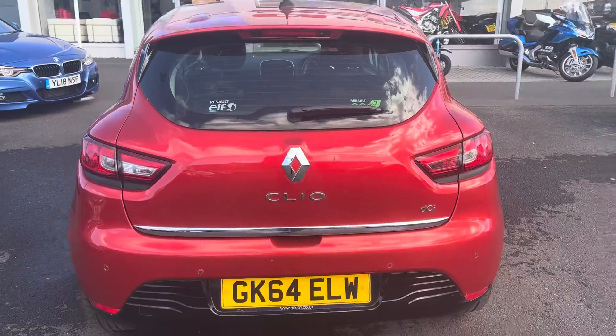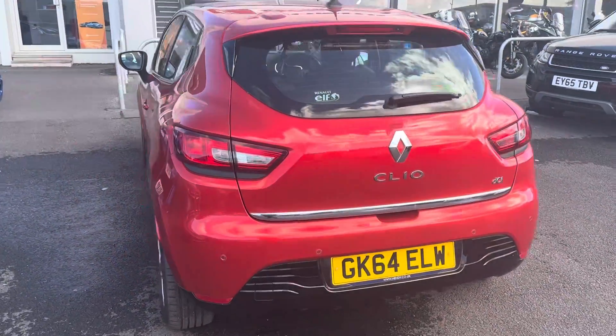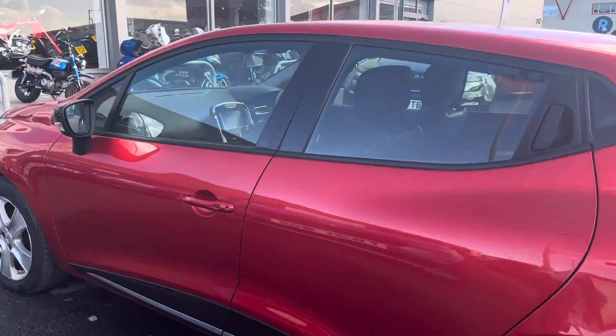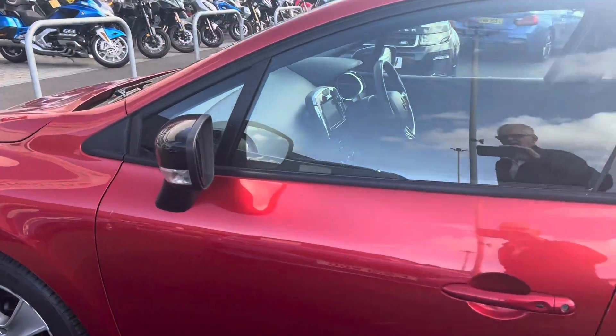It's got parking sensors, it's got Bluetooth, it's got navigation — it's got a lot of spec, this car. It's got the touchscreen in the car as well.